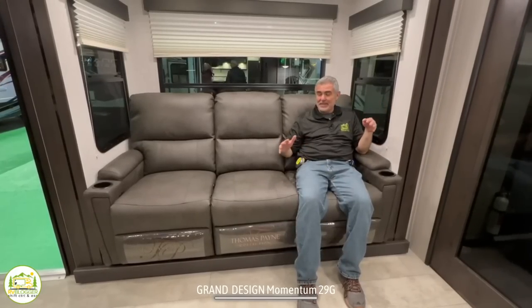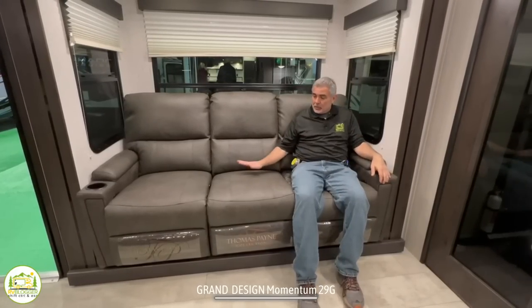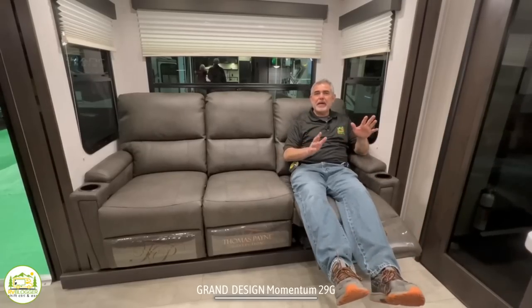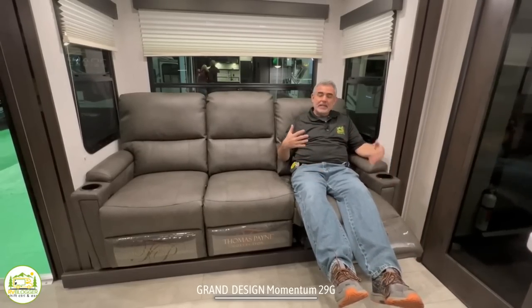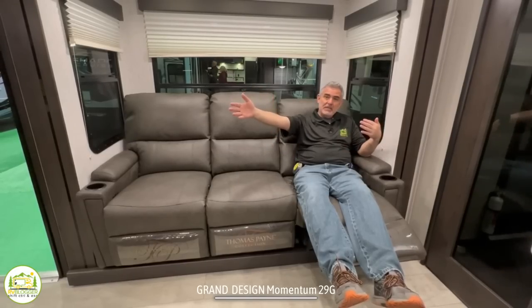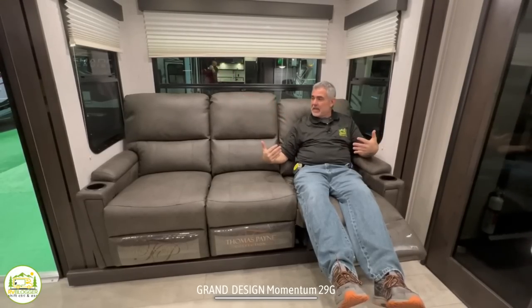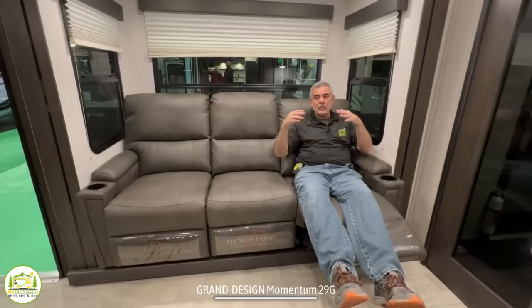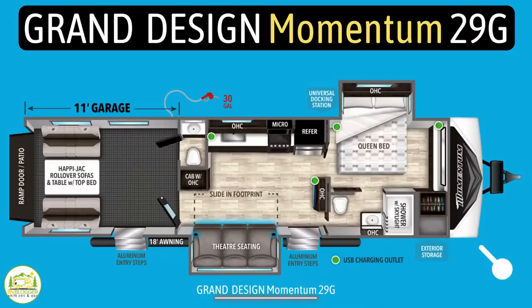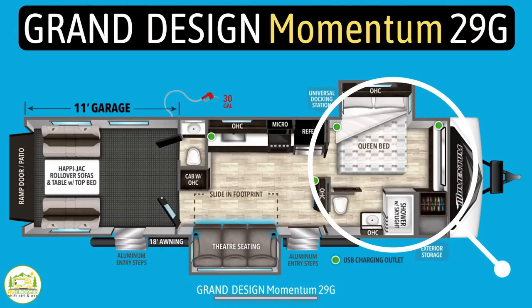Here I am on the nice comfy couch — all three positions recline out so you can kick back and relax. It's in a great position because you can see the TV very easily from here, and this is actually in a slide-out, so it creates a lot more floor space inside your toy hauler.